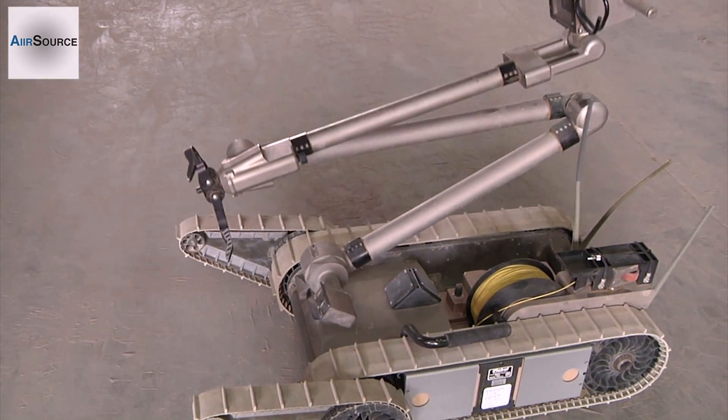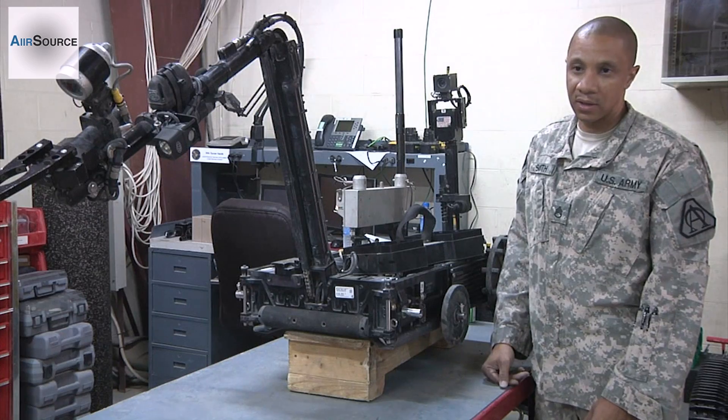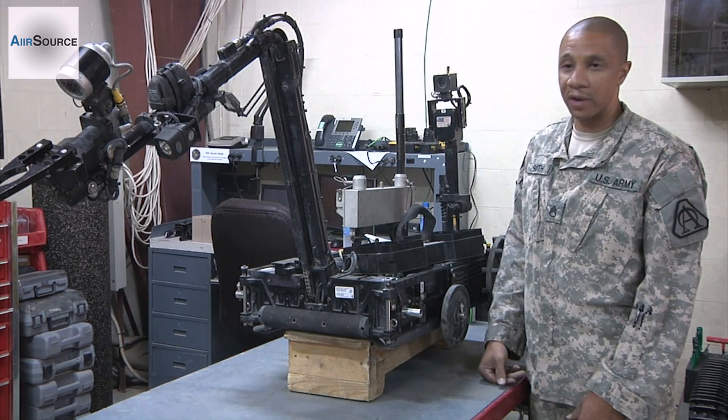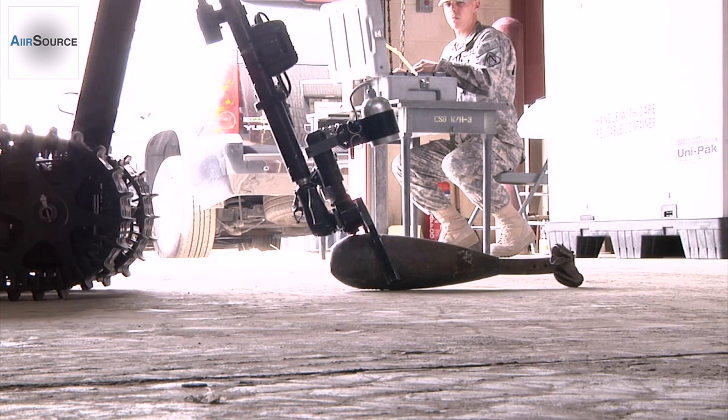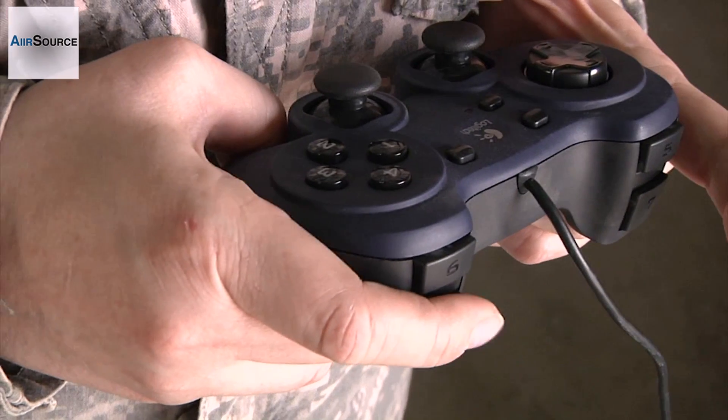versus sending a bomb tech out in a bomb suit or sending a combat engineer out there. This can do everything that a bomb tech can do, just in a remote fashion. Not only are these iRobots highly technical tactical super machines, but they help keep our troops on the ground safe.